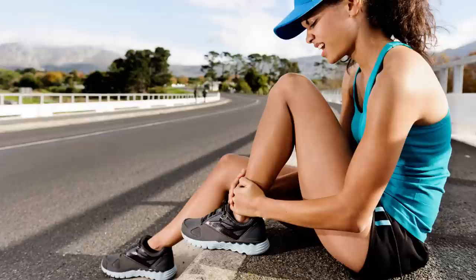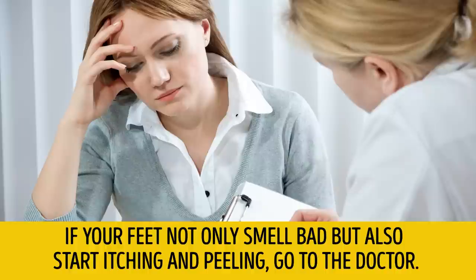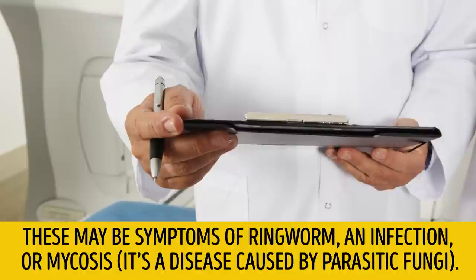Tip number 3: Consult a doctor. If your feet not only smell bad but also start itching and peeling, go to the doctor. These may be symptoms of ringworm, an infection, or mycosis — a disease caused by parasitic fungi.